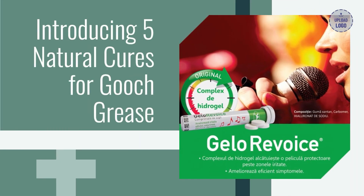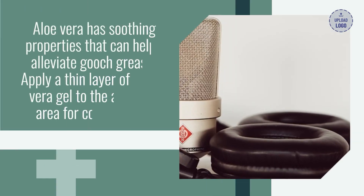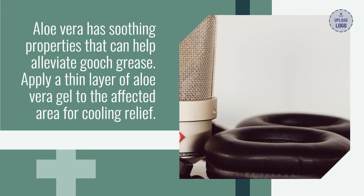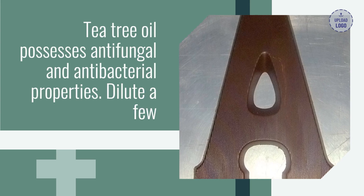Introducing five natural cures for gooch grease. Aloe vera has soothing properties that can help alleviate gooch grease. Apply a thin layer of aloe vera gel to the affected area for cooling relief.